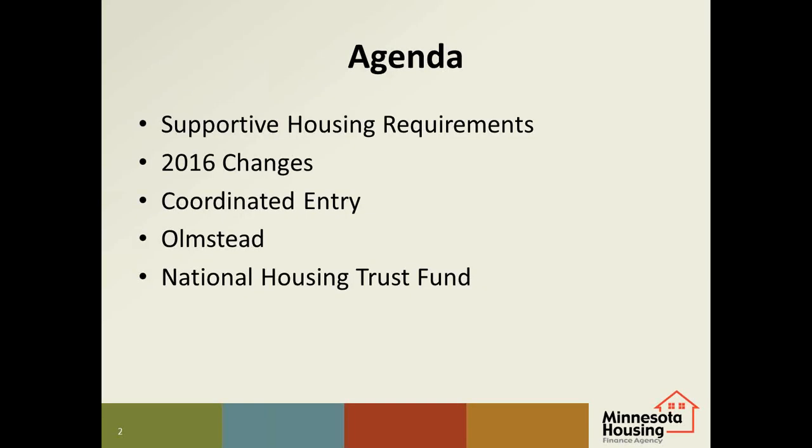This session will cover the submission requirements for all applicants who plan to include long-term homeless units in their development, changes in 2016 for supportive housing, information on coordinated entry, Olmstead considerations for supportive housing, and a new resource available this year — the National Housing Trust Fund.